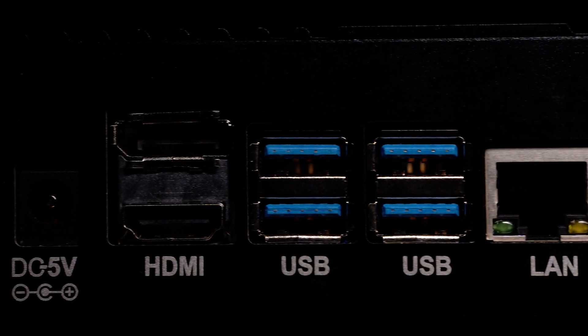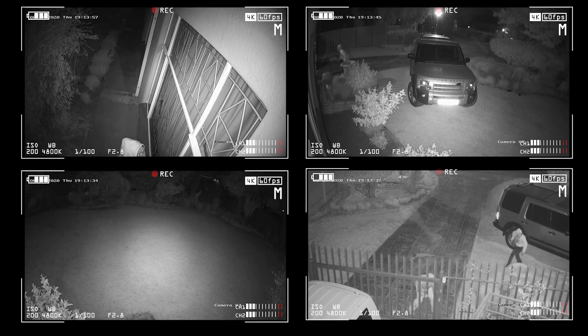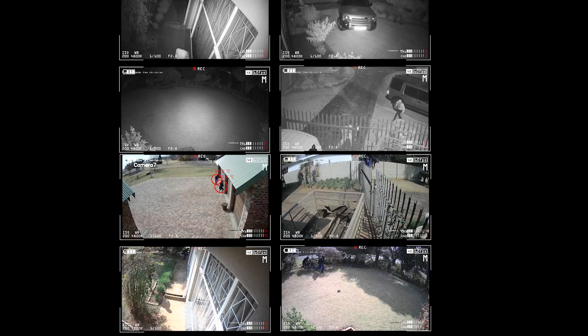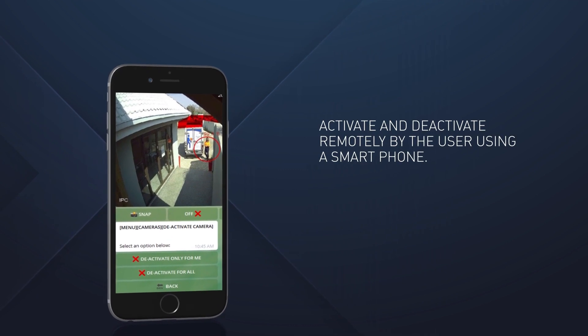Spotbot is a plug-and-play solution that integrates with most mainstream camera systems. A single Spotbot can monitor a maximum of eight camera feeds at a time, and is activated and deactivated remotely by the user using a smartphone.